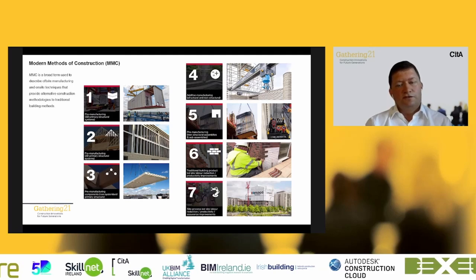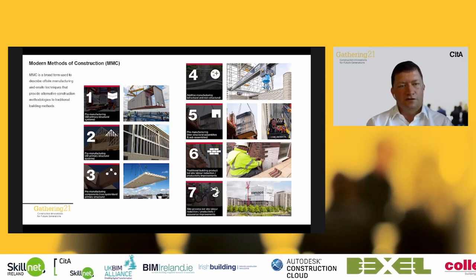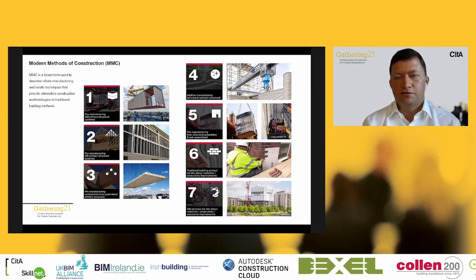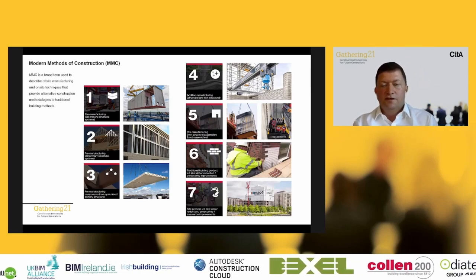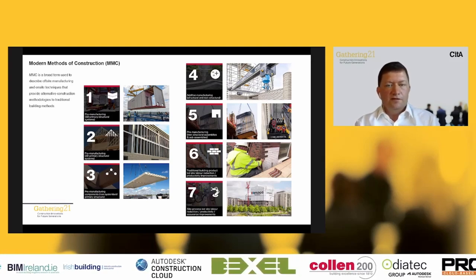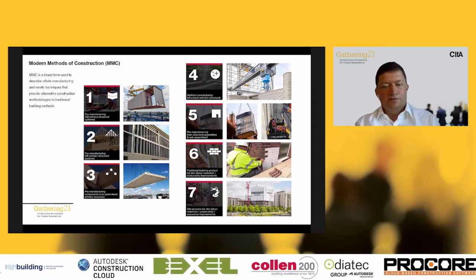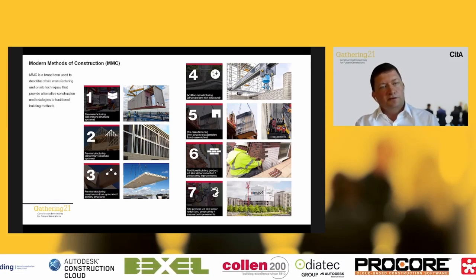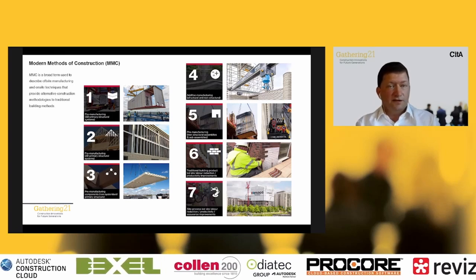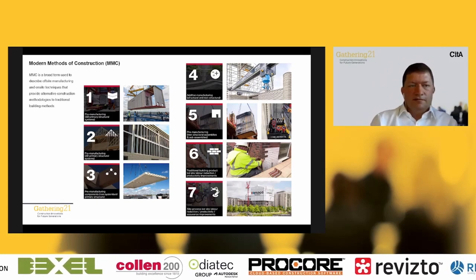What can we do about this in terms of design and construction? Can we look at new modern methods of construction to start addressing these issues? When we talk about modern methods of construction, we're talking about a range of different construction methodologies, not just one particular method — they range across the spectrum. There are seven categories developed in the UK, ranging from pods and precast concrete, right down to site-led labour reduction and productivity improvements.